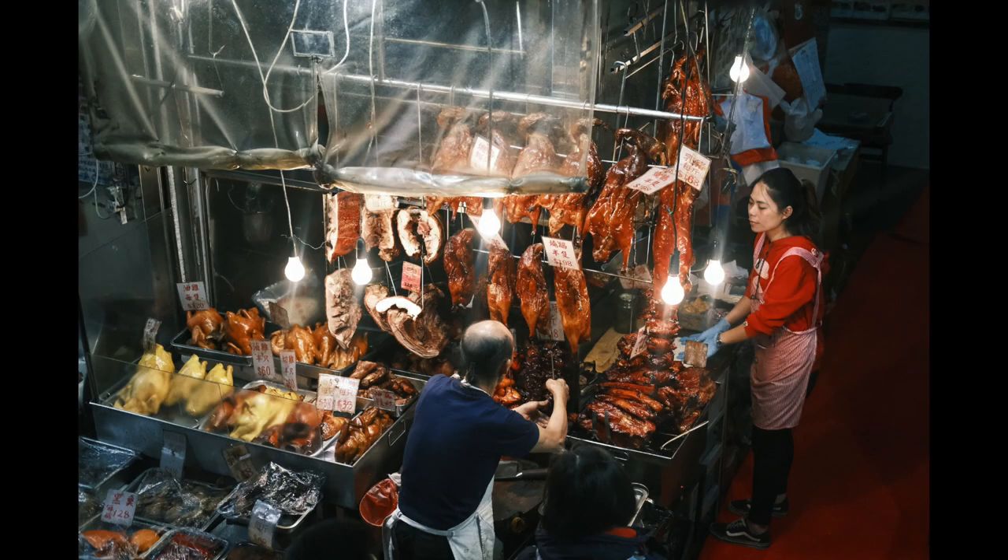One of the inspirations for that idea was from another project I did — an article for Fujilove — which was photographing from inside a bus using one lens, one camera body, one film simulation, and just focusing on the public transport system. I'll probably shoot another video on that, even though you can go and read the article as well.